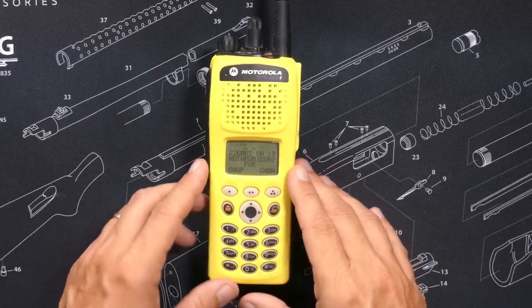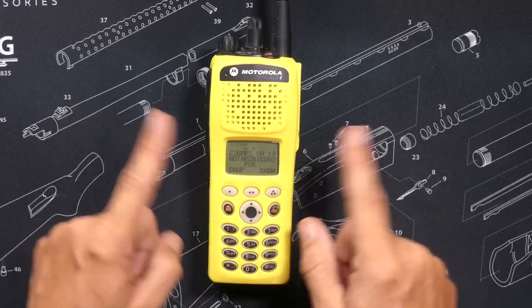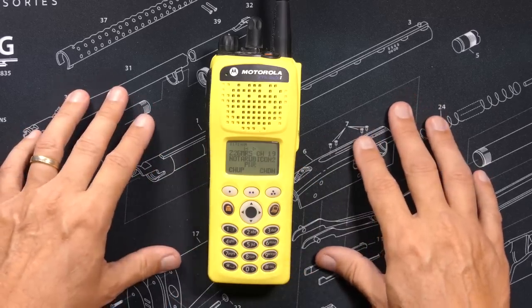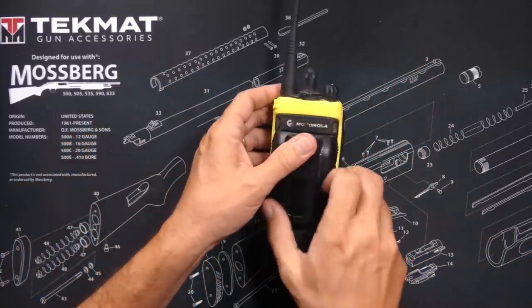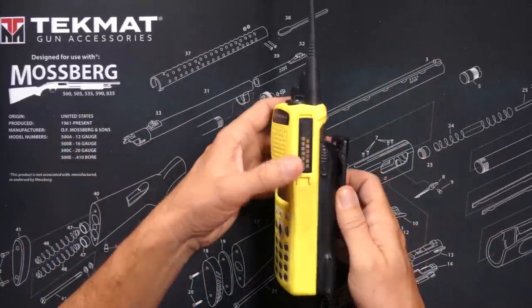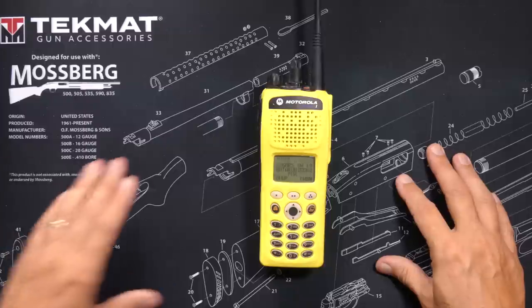Just like the XTL5000, I have my XTS-2500 set up to transmit on GMRS in the event of an emergency. This radio also does encryption, so when talking to either of my other two Jeeps, I can have encrypted conversations. As you can see, it has a bright yellow case that everyone always makes fun of, but that yellow case makes it easy to find if I drop it or leave it laying around somewhere when I'm out adventuring.